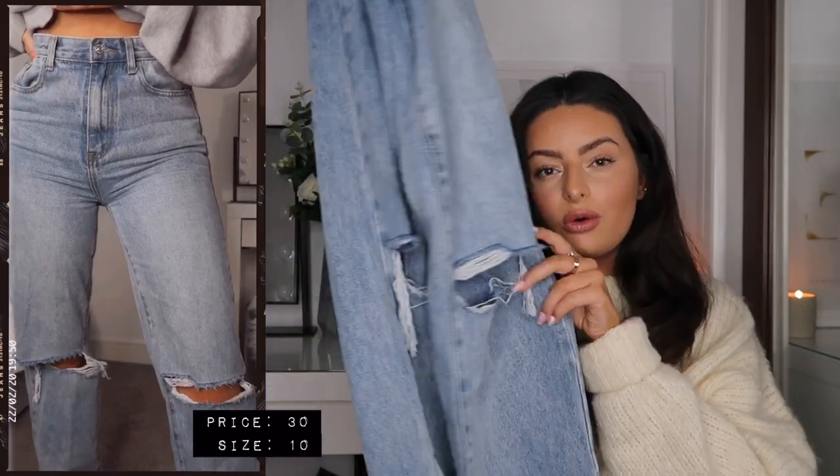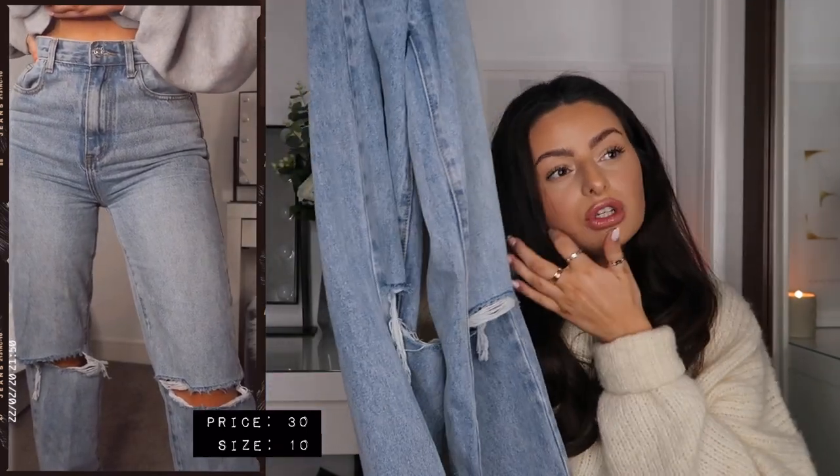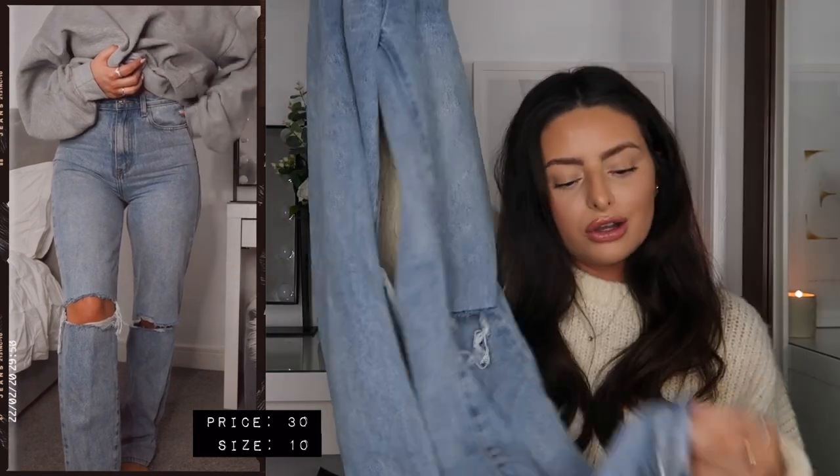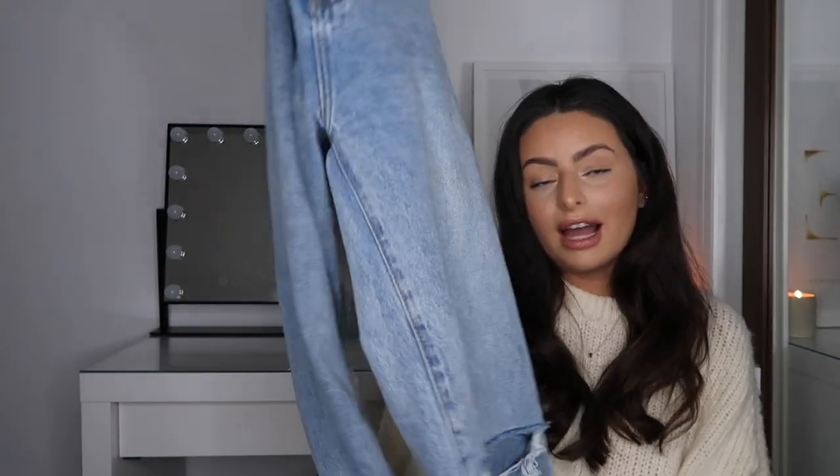These ones have a little detail with a rip on each knee, but they also do this style without the rip, so if you don't like the distressed detail there is that option. They are super long — I'm around five foot six and these drag on the floor with trainers, but with heels, which is how I usually style them, they're the perfect length. I actually bought some straight leg jeans recently from Pretty Little Thing for a challenge we did — no rips in the knee — so I'll link those down below too.